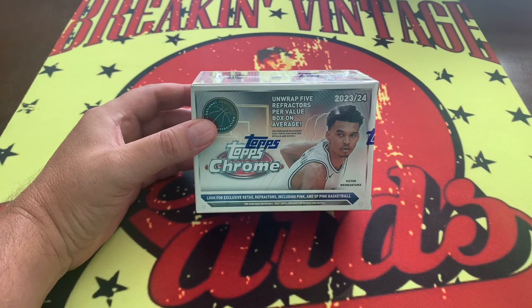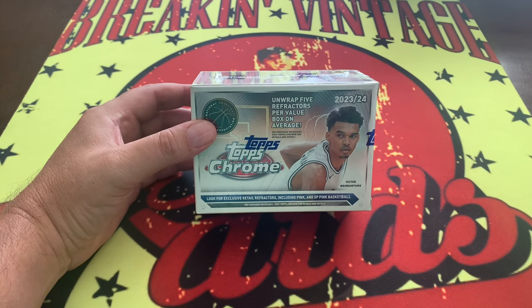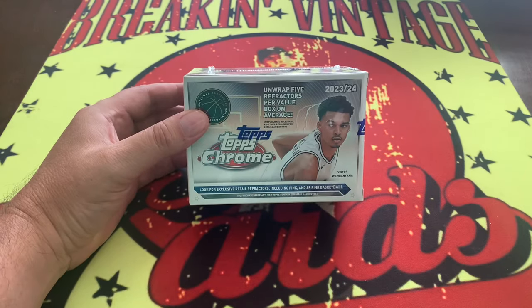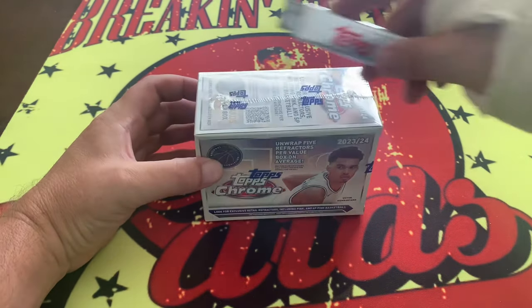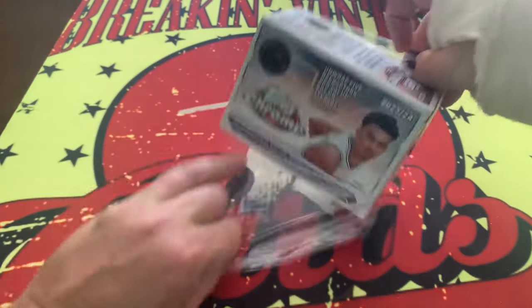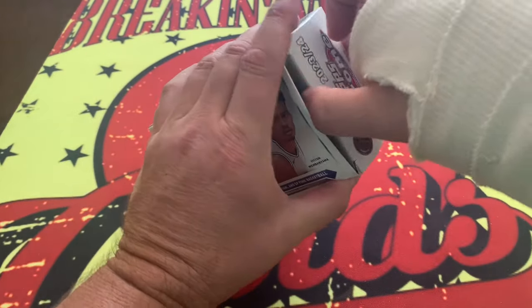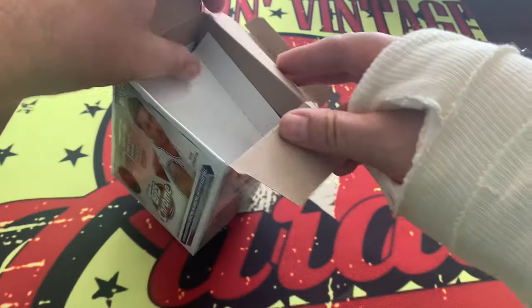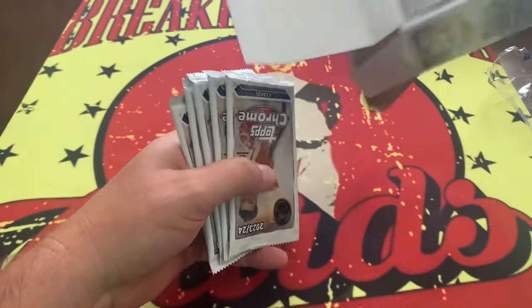I have seen the price on this product everywhere from $40 to $80 for this blaster. Now, if you have the big bucks and you want to go for first release on a Topps Hobby Box for $650, then knock yourself out. But that is not how I roll. So we are going to get into this blaster and see what we can see.